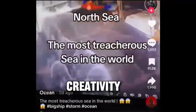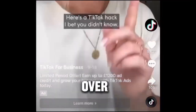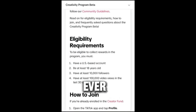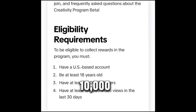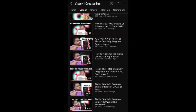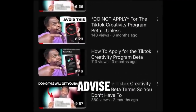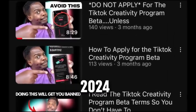We know they're in the Creativity Program Beta because all their videos are either a minute or just over a minute long. To qualify for the Creativity Program, you need a US-based account or a qualifying country, be at least 18 years old, have at least 10,000 followers, and have at least 100,000 video views in the last 30 days. I go into more detail about this in another video — I advise checking that out if you're interested in qualifying for the Creativity Beta in 2024.